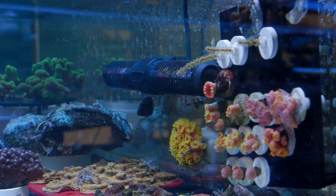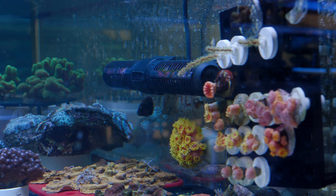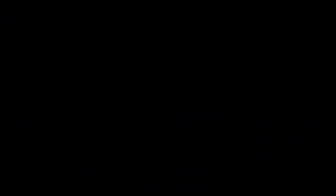A second trick is to take an old algae magnet scrubber, glue the colony onto the wet side magnet, and place it under the powerhead. You can also do this with magnetic frag racks.